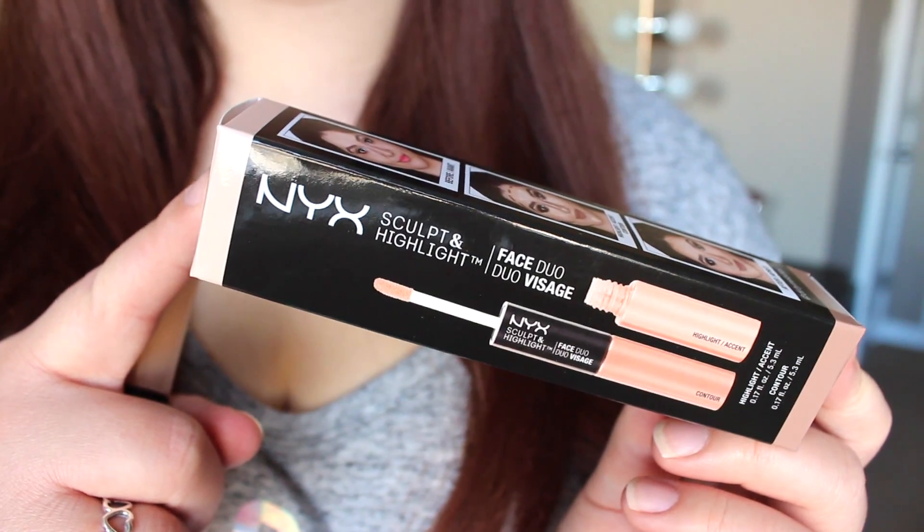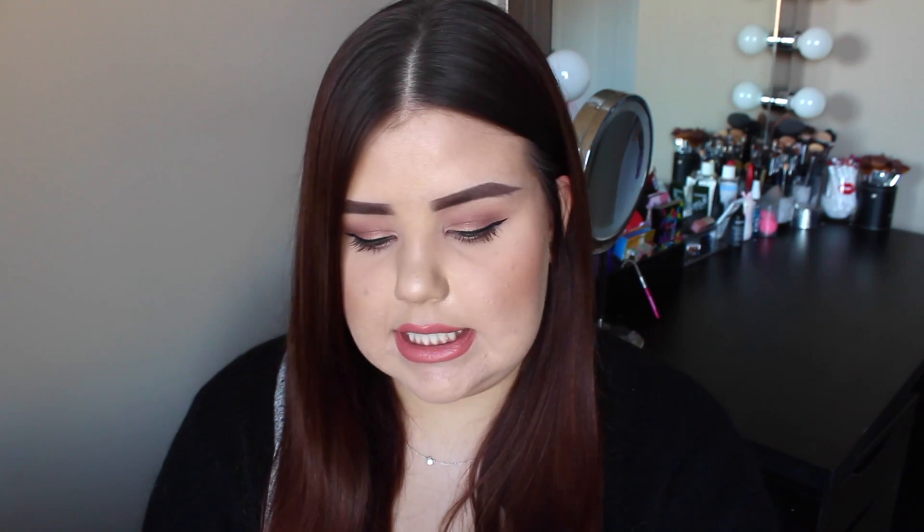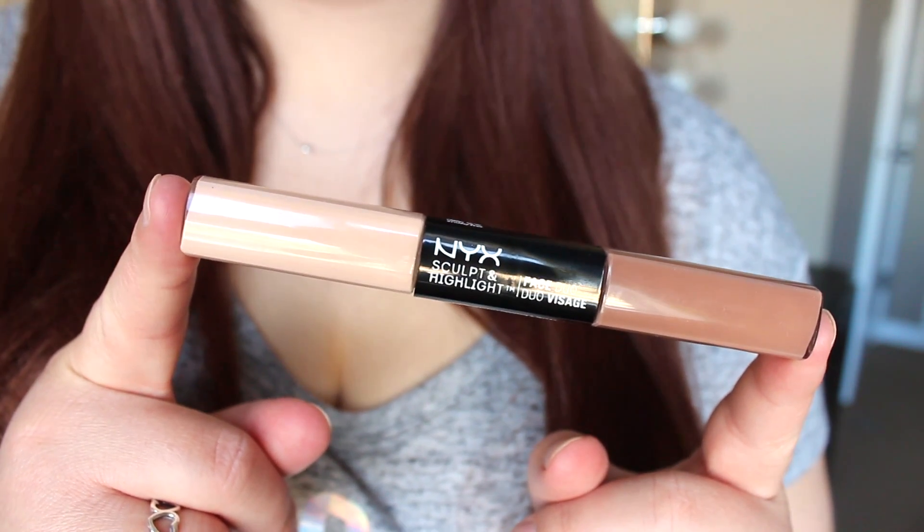A brand new product from NYX for highlighting and contouring is the Sculpt and Highlight Face Duos. These are really interesting — a lot of people like to buy a lighter shade and darker shade in concealer to liquid contour, and I think NYX is actually the first brand I've seen come out with a double-ended duo product for liquid highlighting and contouring. You just get the little doe foot applicators to apply them with, which makes it super easy compared to a cream palette where you'd need different brushes. I got this in the shade Taupe Ivory, which was the lightest. There are at least six different duos to choose from.